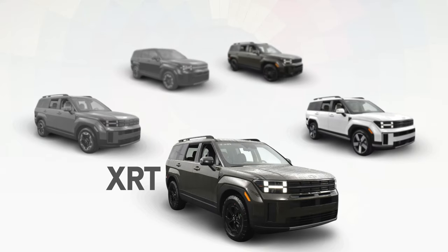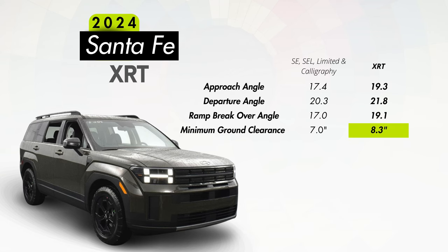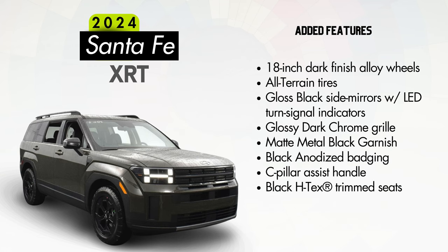Now let's talk the XRT trim at $40,600. This is the more rugged model, only offered with all-wheel drive and not offered with a hybrid powertrain. You'll also get 8.3 inches of ground clearance over the standard 7 on all other trims, which helps with more favorable approach and departure angles should you choose to leave the pavement. Special touches here will include 18-inch dark finish alloy wheels, all-terrain tires, gloss black side mirrors with LED turn signal indicators, a glossy dark chrome grille with gloss black bumper grille, matte metal black C-pillar and door side garnish, black badging, XRT badging, a C-pillar assist handle, and black HTEC trim seats.